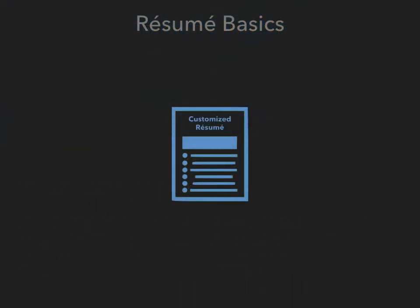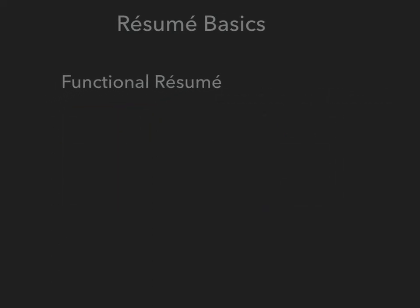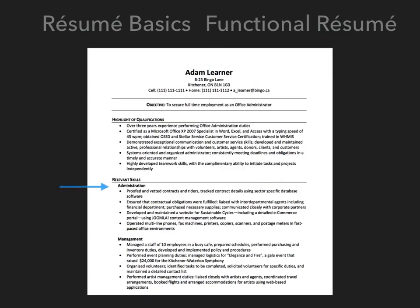Before we begin writing our resume, we need to decide which type of resume we are going to create. There are two general types of resumes: a functional resume and a chronological resume. Within a functional resume, you will create categories that align with the characteristics that the employer has indicated are important within the job posting. Here, the desired job requires administrative and managerial skills. Therefore, similar categories have been created within the resume, and the candidate has crafted bullet-pointed descriptions that describe and document their possession of those skills.